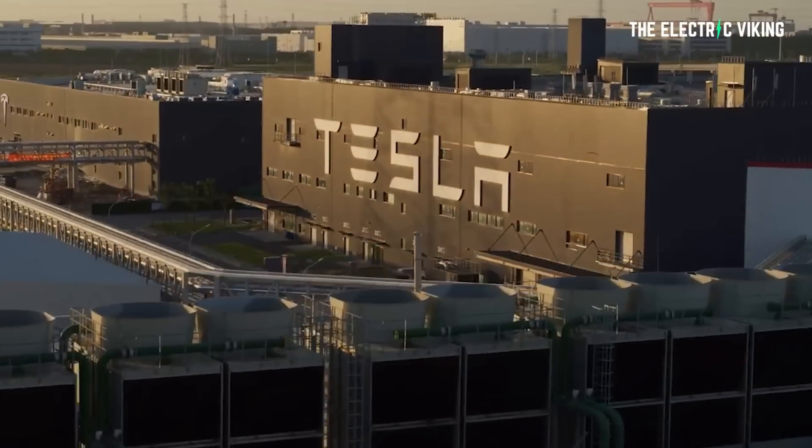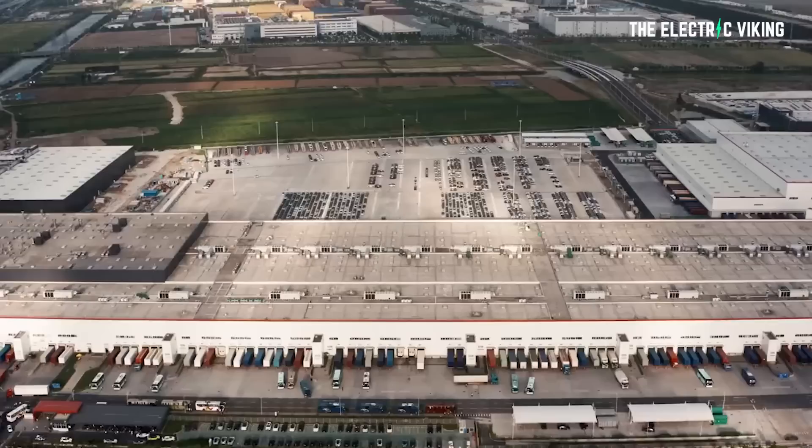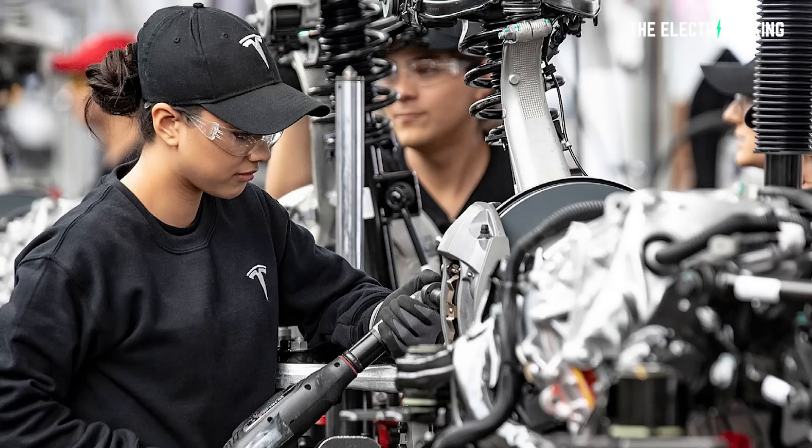Tesla has taken their cars and a new product to a motor show in Germany. Apparently, Volkswagen employees were basically at the Tesla stand, outnumbering Tesla employees, because the Volkswagen employees took off from their own stand and were hanging out at Tesla's stand. Tesla has also released what they're working on — a new product.